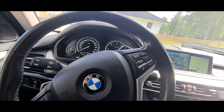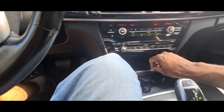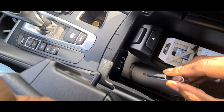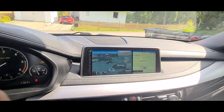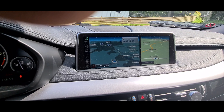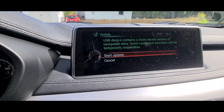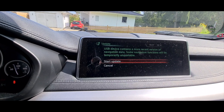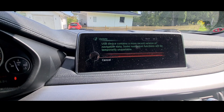On my car, as far as I know, there's only one place to put a USB drive, and that's in my center console here. I'm going to plug that in — and as soon as you plug it in, the screen should recognize it immediately. You should also have the car running at all times. There we go, it's found it. It says: 'USB device contains more recent navigation data, some navigation functions will be temporarily unavailable.' Click to start update — so we'll do that, and I think at this point it's going to ask me for the FSC code.